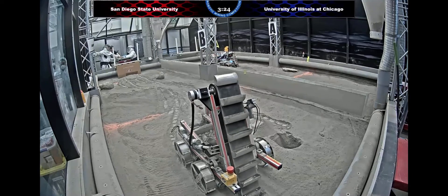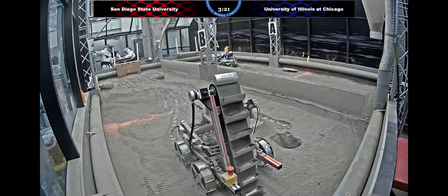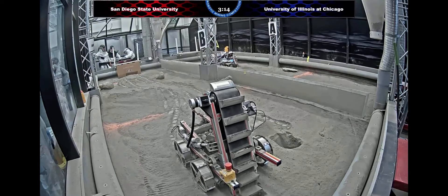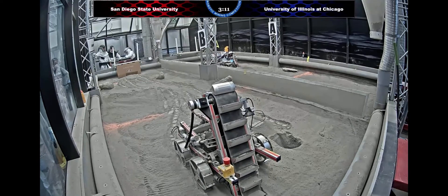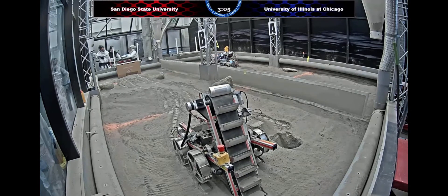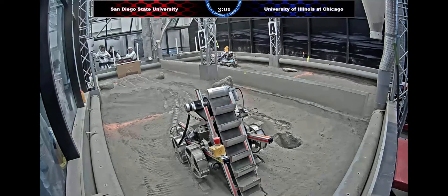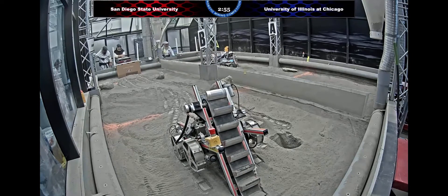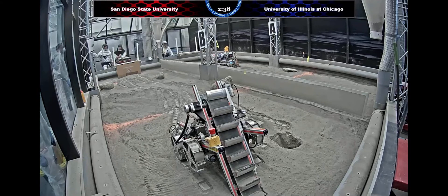Earlier when UIC raised their digging and dumping mechanism super high, it's possible they were just testing out that mechanism in the arena. Look at how full some of those buckets are on the San Diego State University robot. It's also possible that the UIC team decided to raise their system that high in order to change the center of gravity and change where the robot's weight was on the ground, possibly to help get them unstuck from that position. Two minutes and forty seconds remaining.